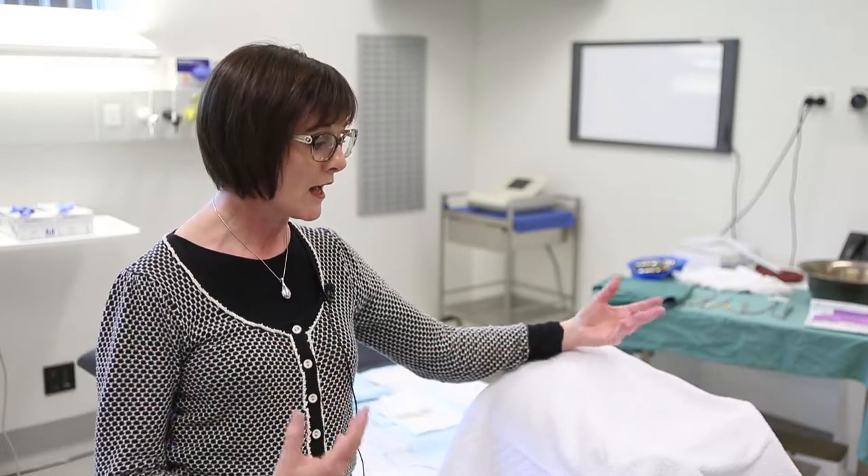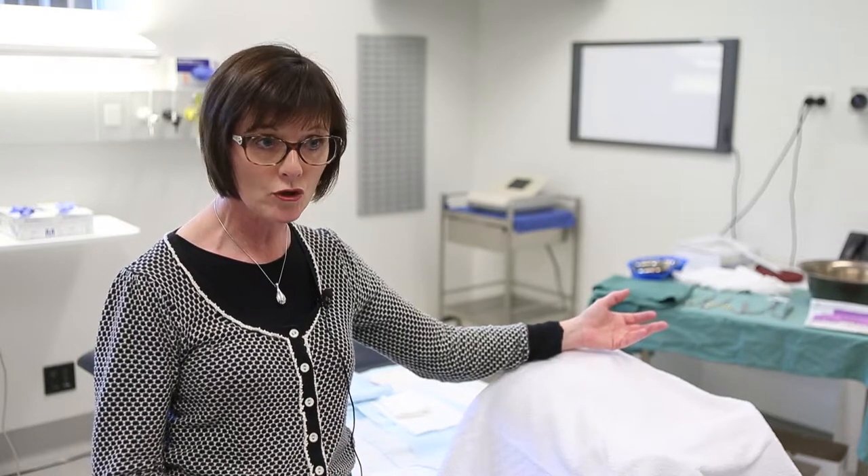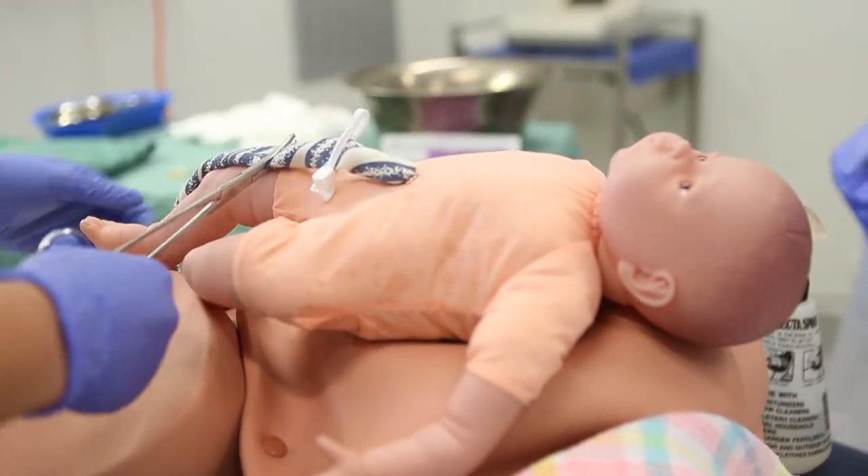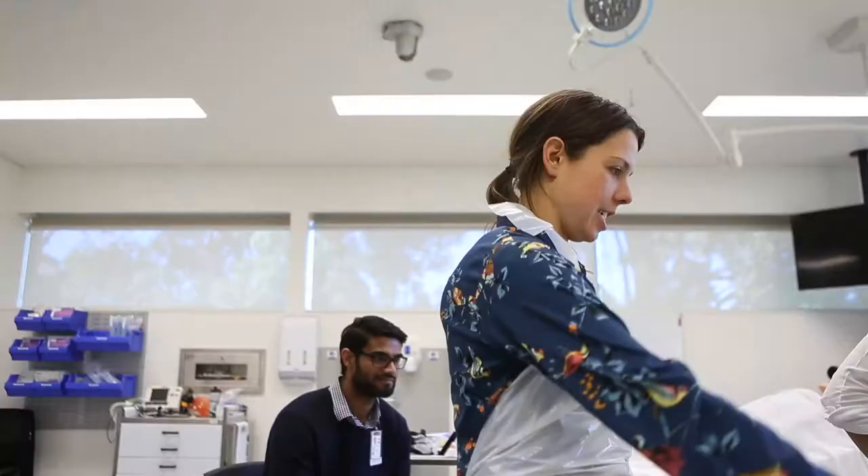These aids are very important for the education of the students because it helps them to learn in a safe environment where if they make a mistake it's not critical, and there's lots of positive reinforcement while using the equipment so they can feel reasonably confident at the end of it.